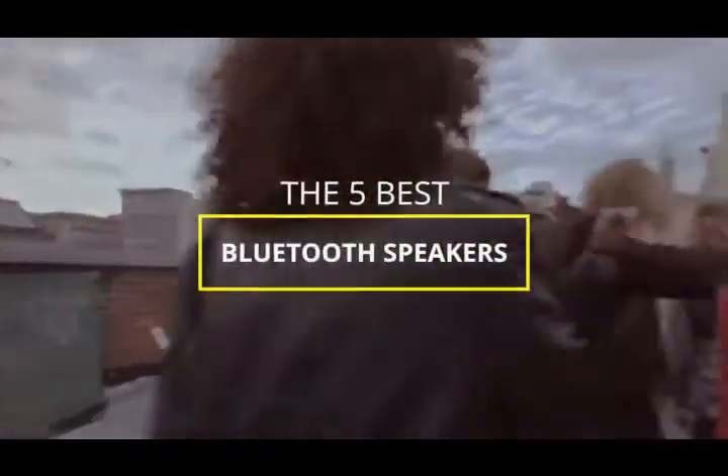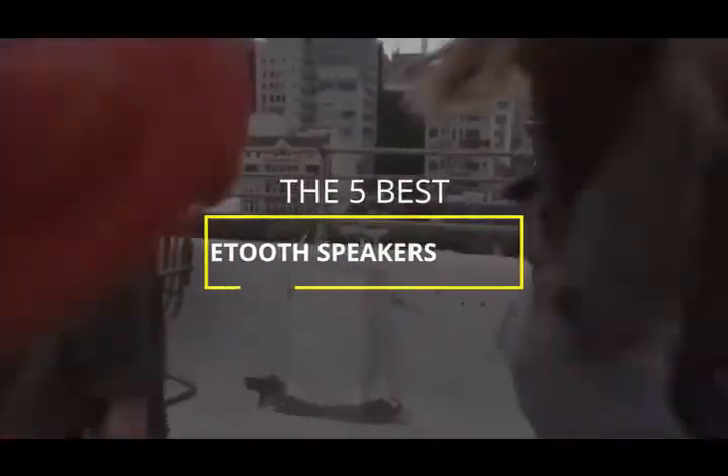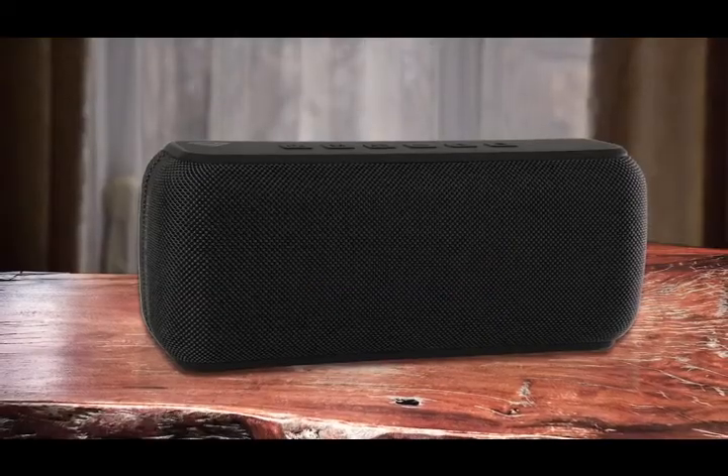There are a ton of quality Bluetooth speakers on the market right now, but which one is going to be the best for you and your specific needs? In this video, we're going to be checking out the five best Bluetooth speakers available right now. I made this list based on sound quality, features, price, and more.